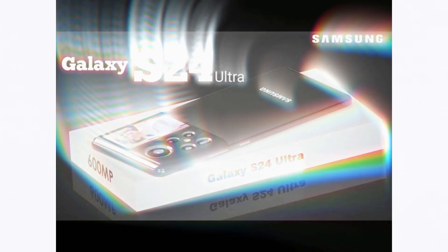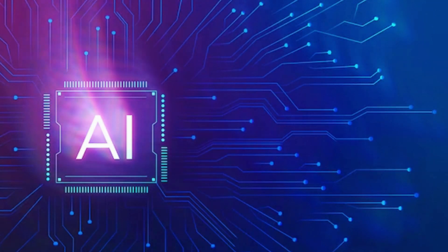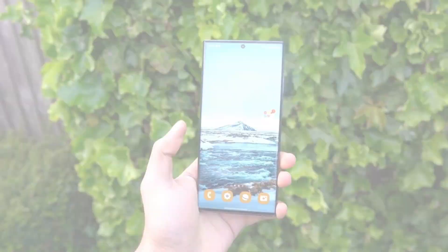The Galaxy S24 Ultra has the potential to redefine the smartphone game with its AI prowess, enhanced display, camera upgrades, and speed charging.